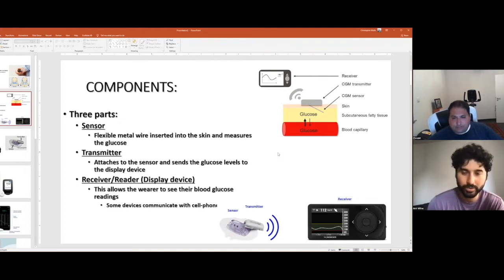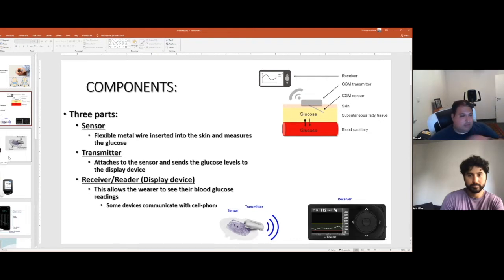These devices last about 10 days to two weeks depending on the brand, so two to three per month. If one fails, you need a backup. Most have a lag time when first put in — about two hours to warm up, though it used to be up to 12 hours. Next-generation ones will be down to 30 minutes.